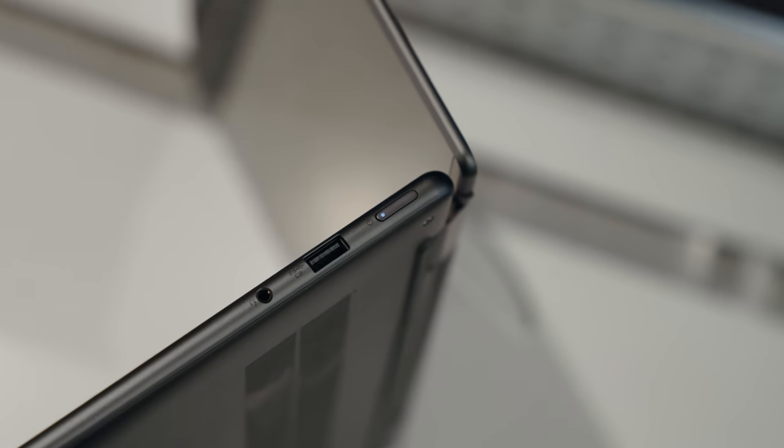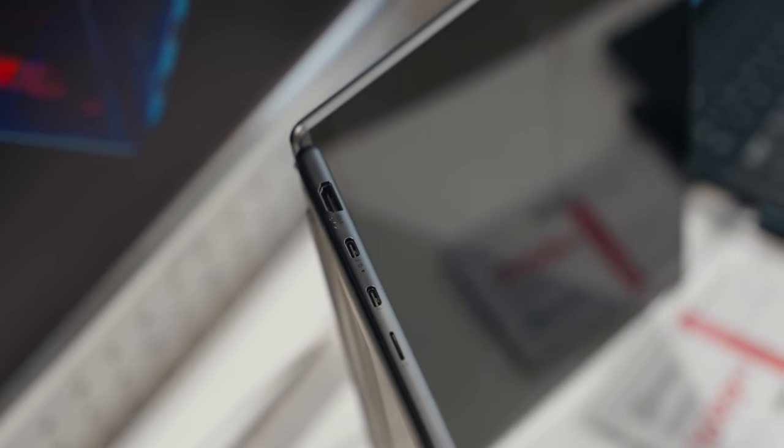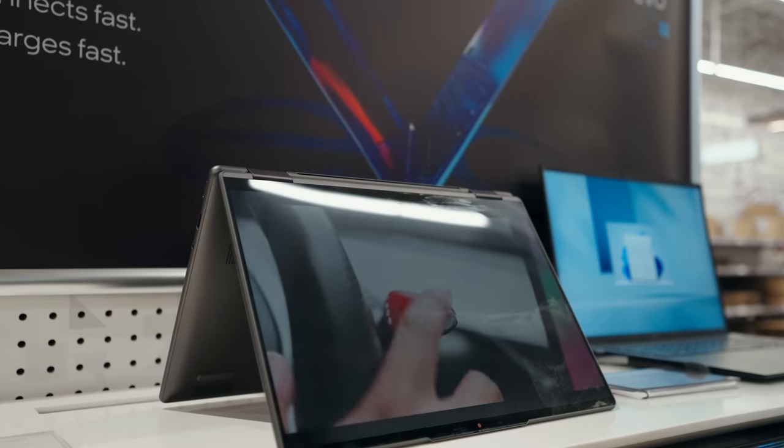Port selection is another important thing when it comes to laptops and it's not lacking on this one either. You get a Thunderbolt 4 port, HDMI port, and SD card reader slot — great for creatives since you won't need to carry around any dongles to stay connected. The battery life is also solid so you can continue creating on the go.